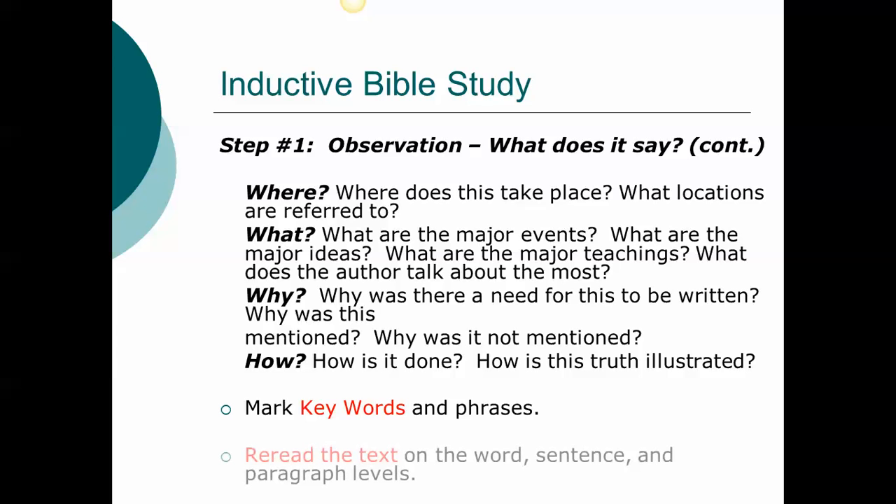Fifth, reread the text on a word level, a sentence level, and a paragraph level. You might want to do some sentence diagramming and learn about the immediate context. It's also helpful to compare other translations of the Bible to see small differences. So observation asks: what does it say, what's the context, and what can you get into the nitty-gritty of — what can you observe in the passage that might lead you to further study?